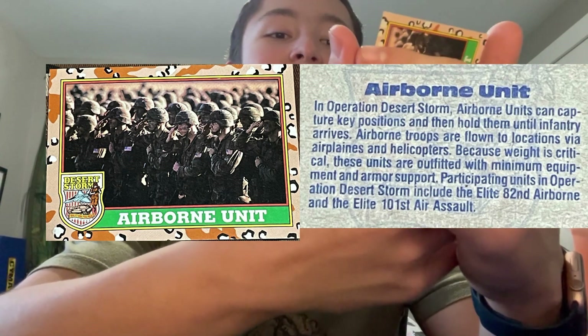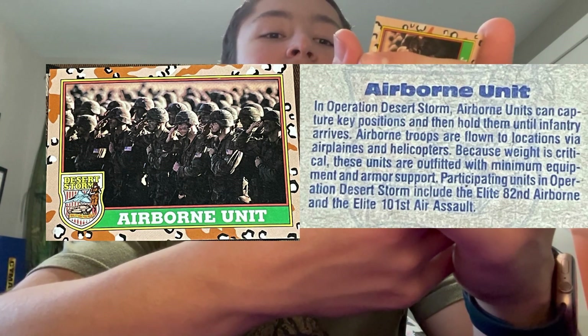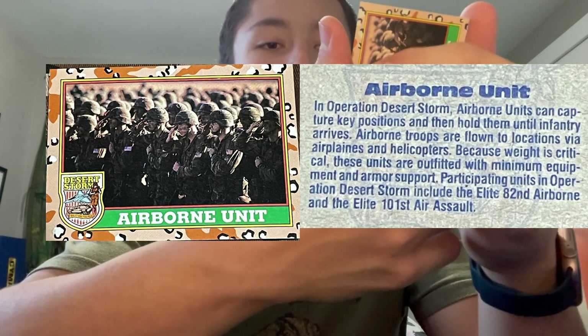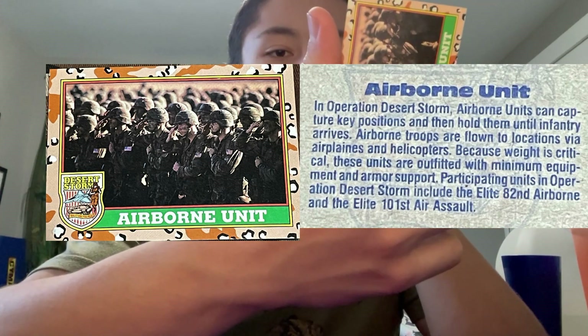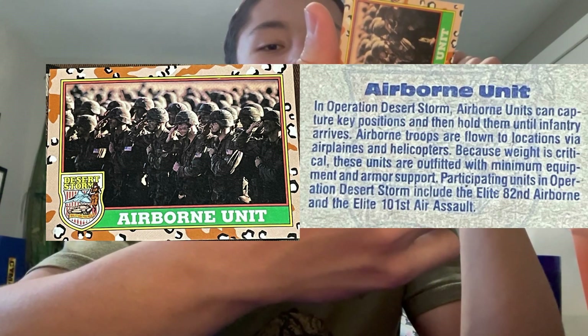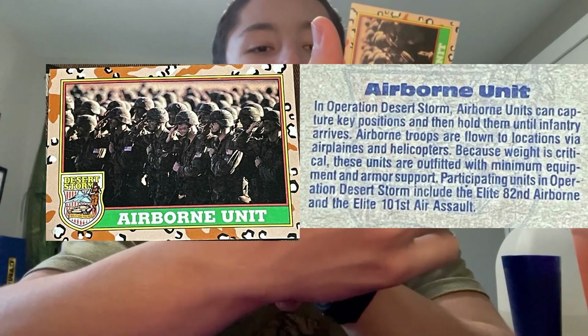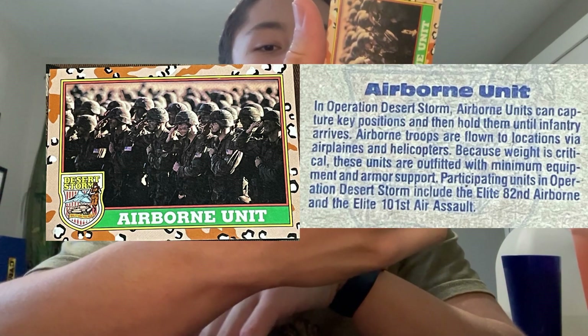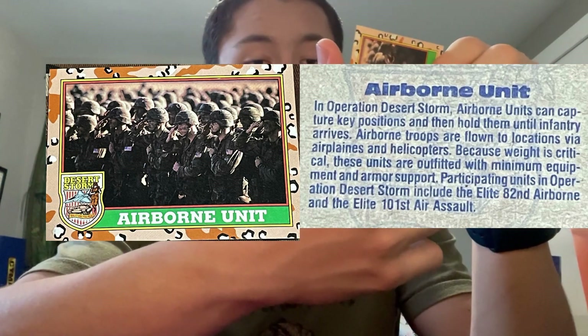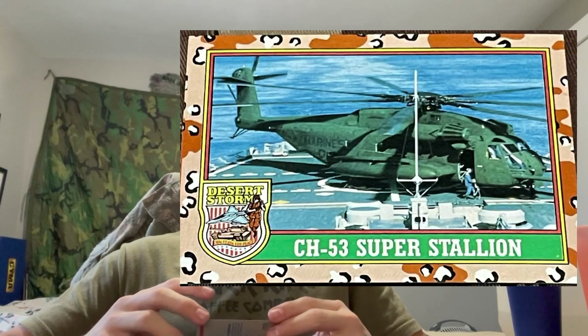The airborne unit card — 'Airborne units in Operation Desert Storm: airborne units can capture key positions and then hold them until infantry arrives. Airborne troops are flown to locations via airplanes and helicopters. Because weight is critical, these units are outfitted with minimum equipment. Units participating in Operation Desert Storm include the elite 82nd Airborne and the elite 101st Air Assault.' Sick!